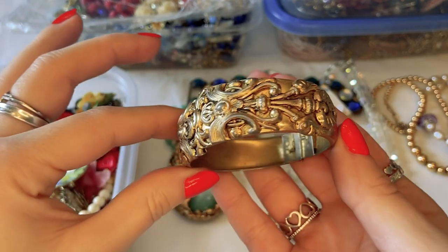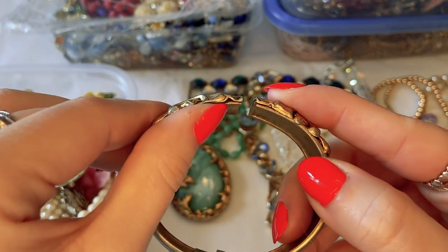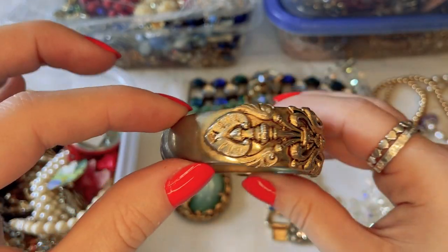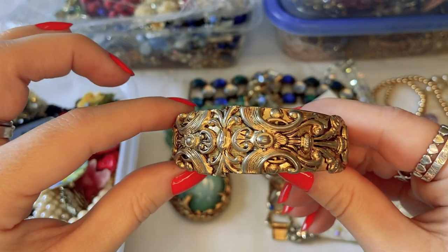I love the design of this clamper bracelet. It's a little off-kilter and may need adjusting, and there's some wear to the gold tone, but the design is quite cool.